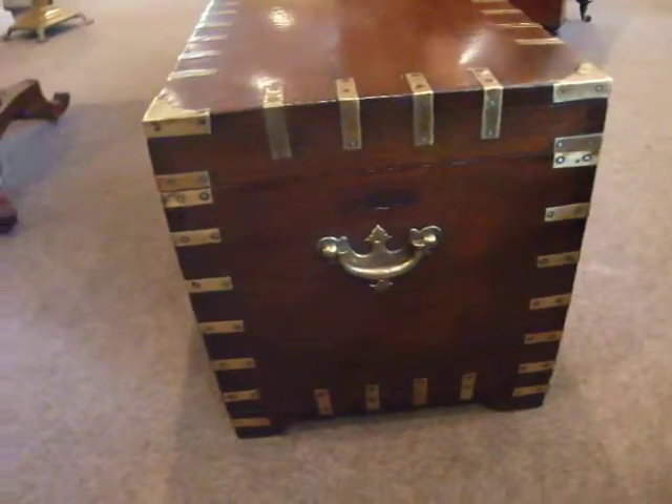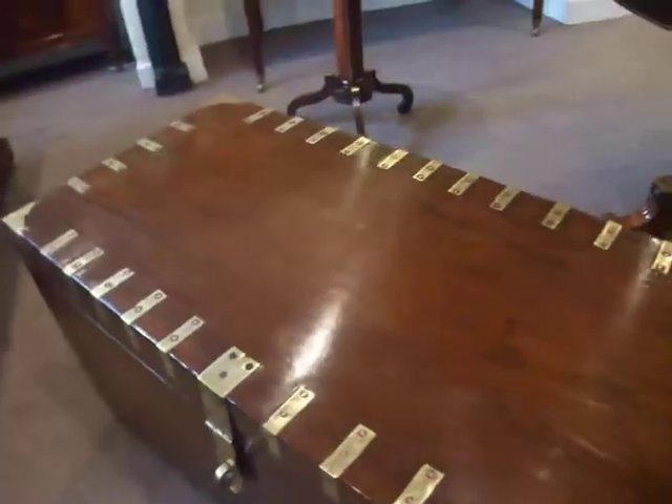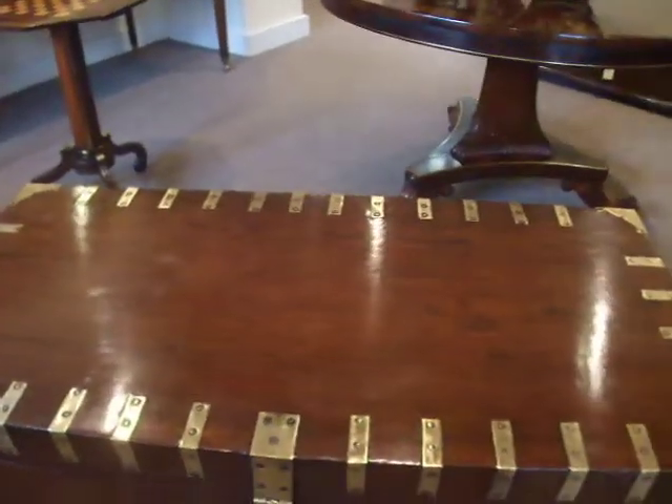Brass carrying handles. The chest has finished all the way round so you can sit it in the centre of the room if required. These make great coffee tables and good conversation points.